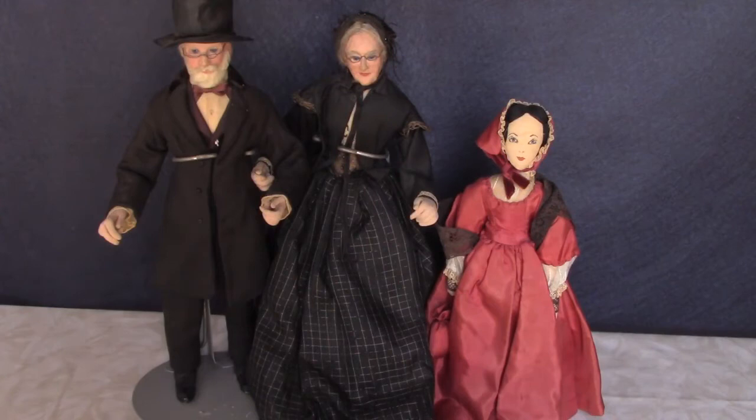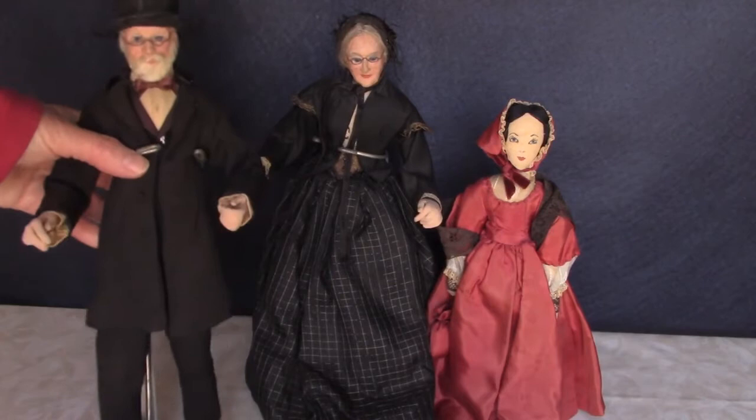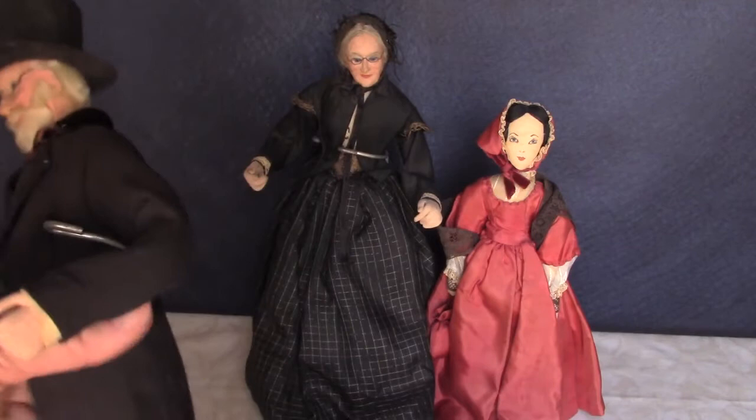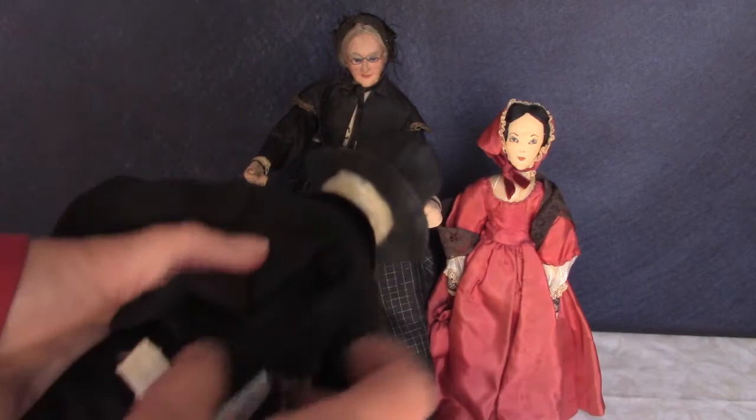Here are a few handmade cloth dolls I want to show you. The older couple in black were made by main artist Betty Curtis. She was one of the early members of NIADA, the National Institute of American Doll Artists. She made her own papier-mâché by boiling tissue paper and forming it into the dolls' heads, then covering them with cloth and painting them. They have glass eyes and are posable with individual fingers.